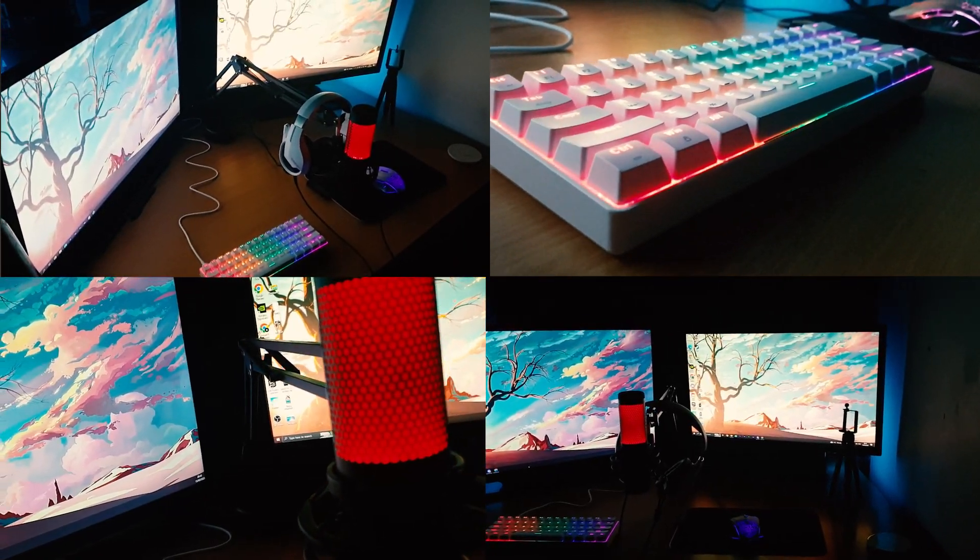From what I used to have — editing on CapCut on mobile — to what I have now, I'm extremely grateful for all the support and for the people that have helped me get this setup and create the content I love to create. The setup I have now is honestly the best setup I've ever had in my entire life.